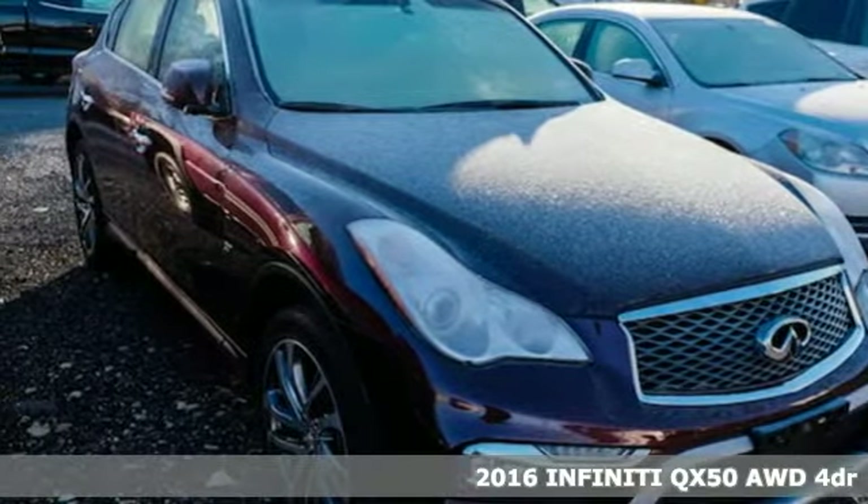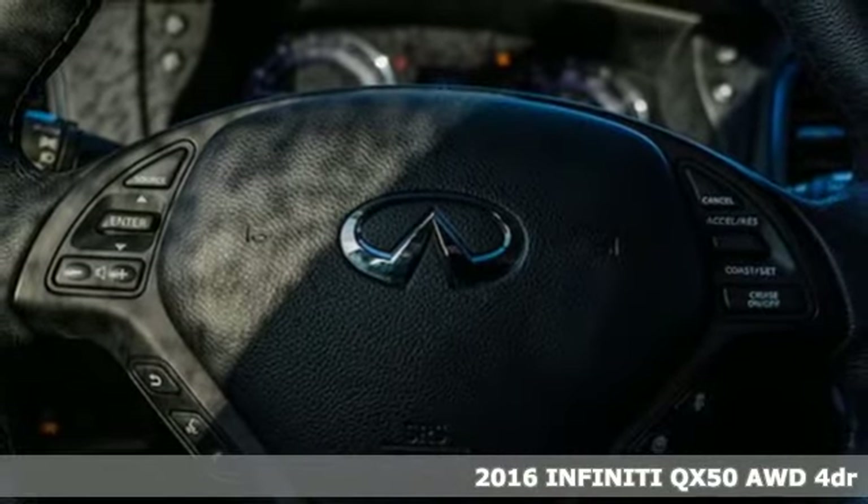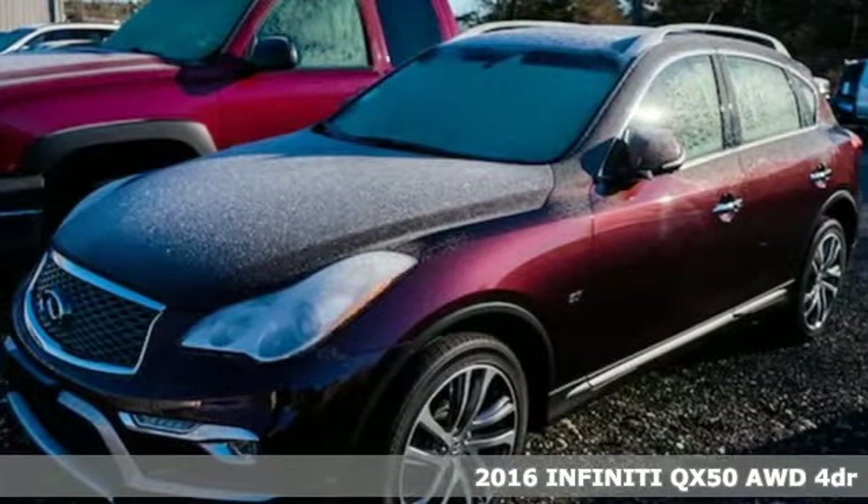Here's a 2016 Infiniti QX50. This is Refinement Redefined. It complements what you do, moving through the world confidently.